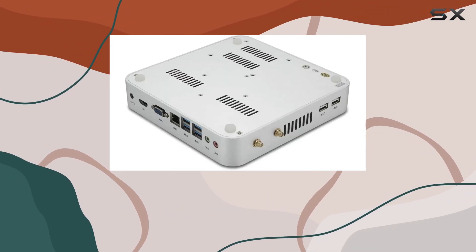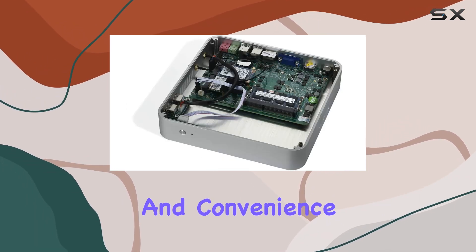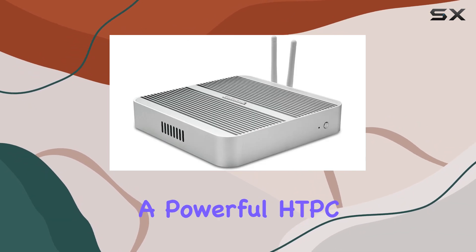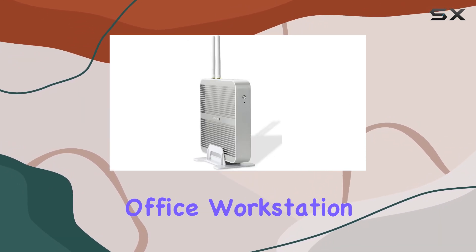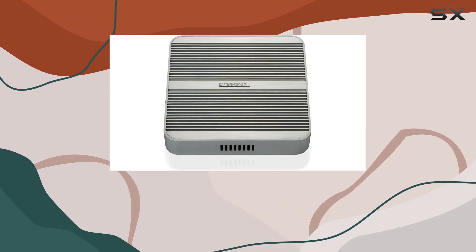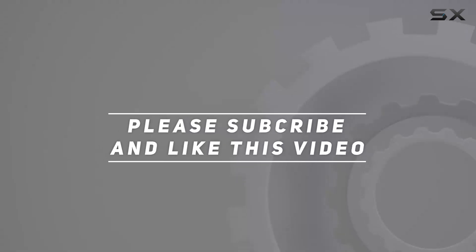Overall, the Kingdell Fanless Home Computer offers a compelling combination of performance, versatility, and convenience in a compact form factor. Whether you're looking for a powerful home PC, a versatile office workstation, or a multimedia powerhouse, this mini PC has you covered. Check out the video description for an updated price, and thank you for watching.